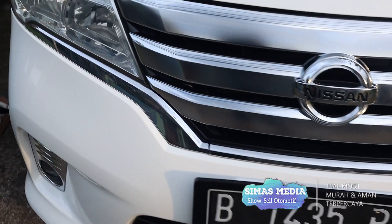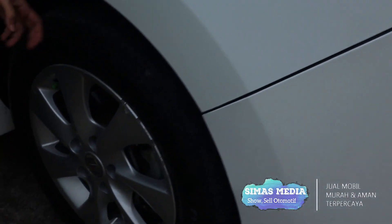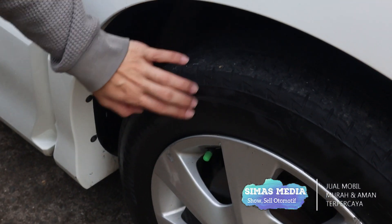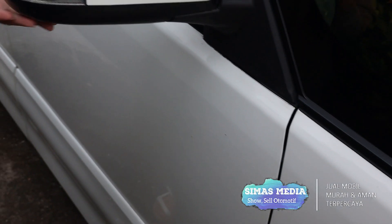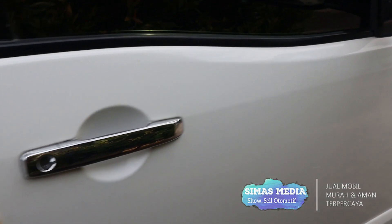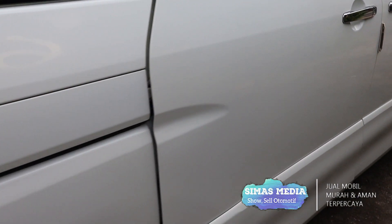Untuk kaki-kaki mobil, bannya terbilang tebal-tebal dan sangat mantap, tidak ada yang rusak, dengan merek Bridgestone. Lampu sen di bagian kaca spion juga masih utuh. Untuk pintunya sudah sliding doors.